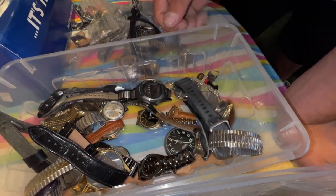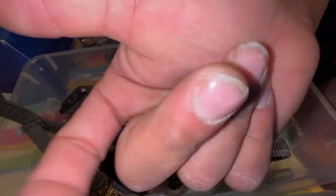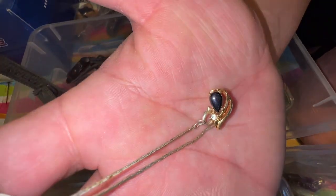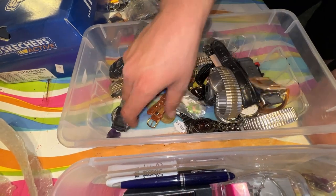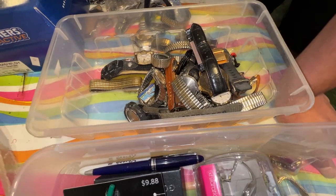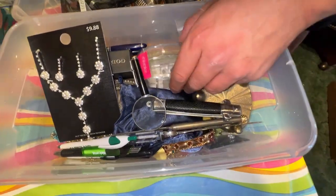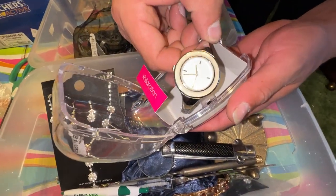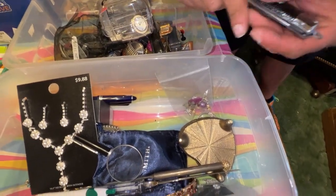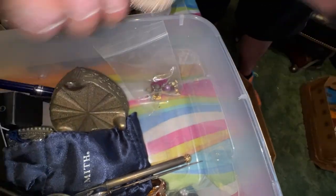That looks like gold right there. More rings — that is incredible. This is a pretty awesome story, guys — looks like an amethyst. We got another watch. And a switchblade — oh no, it's a comb! That's so cool. I got to keep that. This is sterling right here — oh my gosh, what a nice sterling piece. That is beautiful.